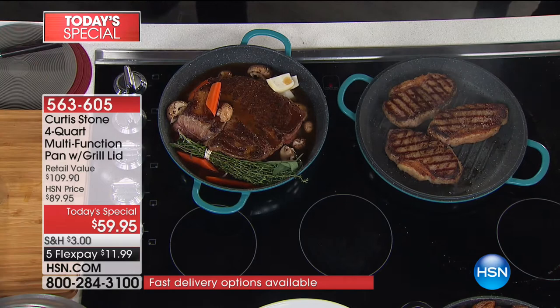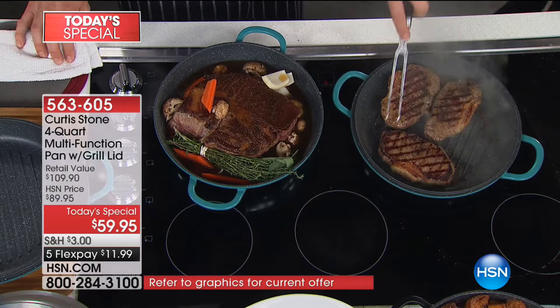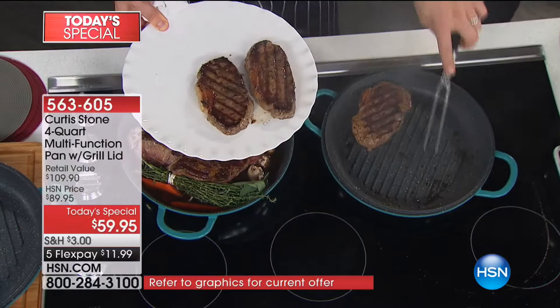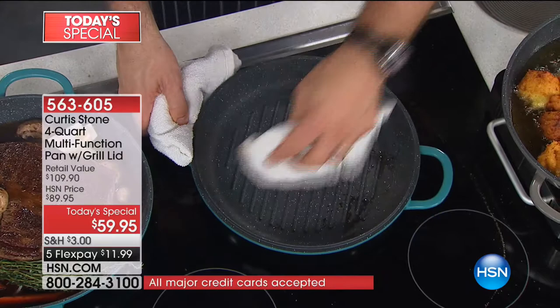I've got the grill pan right next door and I've grilled the steak. Have a look at the caramelization on both sides of the steaks. Those steaks are done — beautiful bar marks. We've got nice high ridges on that beautiful grill so that nothing's going to fry. The fats and oils from the steak fall down between the ridges, which you can see in the actual pan. Now watch the cleanup — that's always going to happen when you cook steaks, but watch this — I'm just going to wipe this baby clean. Spotless.